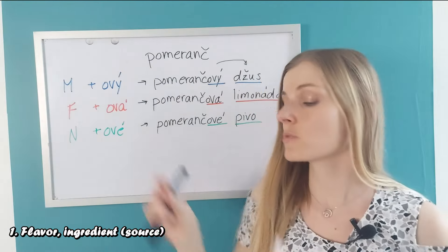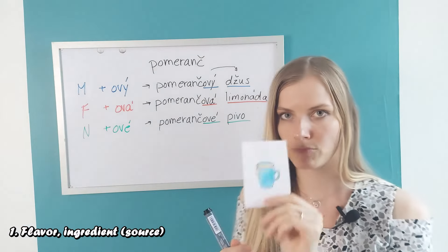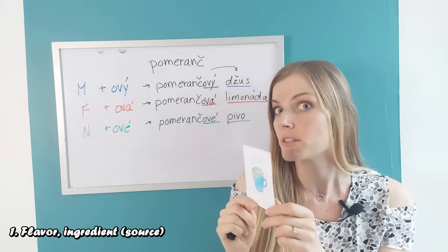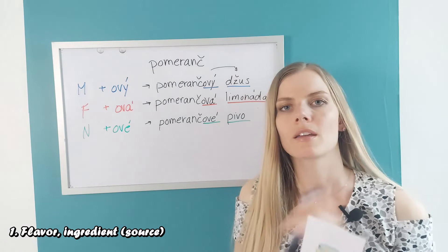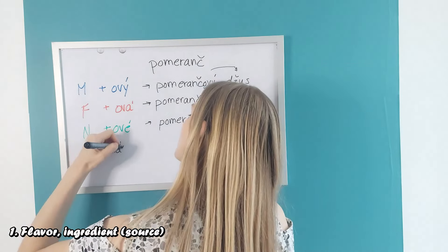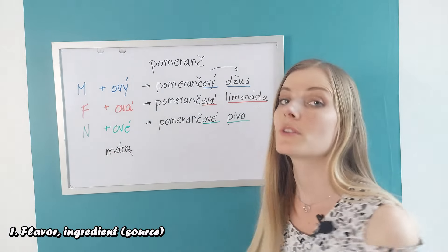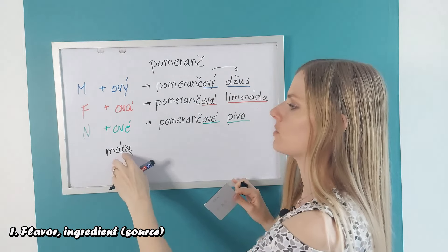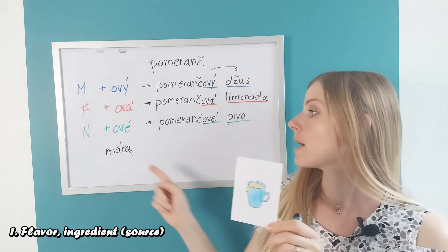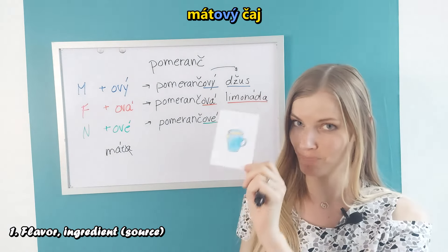We use these adjectives when we describe what our tea is made of. 'Čaj' is masculine. Think about all the flavors, all the herbs that the tea can be made of. I can think of the word mint — 'máta' — and just like 'čokoláda', it has an A which we get rid of because we need something that ends with a consonant. So mint tea would be 'mátový čaj'.